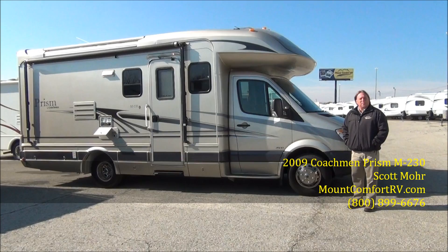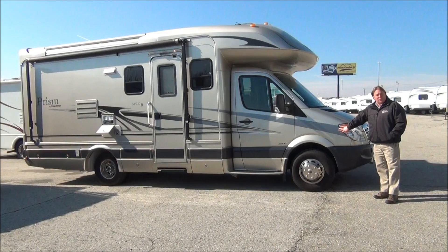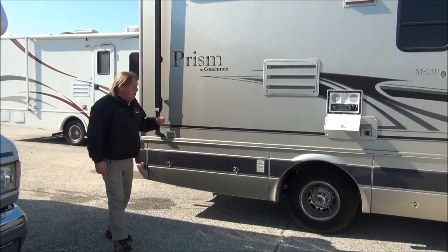This is a used piece that we just received a couple of weeks ago. It's got just a little over 15,000 miles. It's on a Freightliner chassis with a Mercedes diesel engine, full body paint, awning on the outside, powered step, entertainment center on the outside, CD player, speakers, nice basement storage, and it's set up to tow about 3,000 pounds.